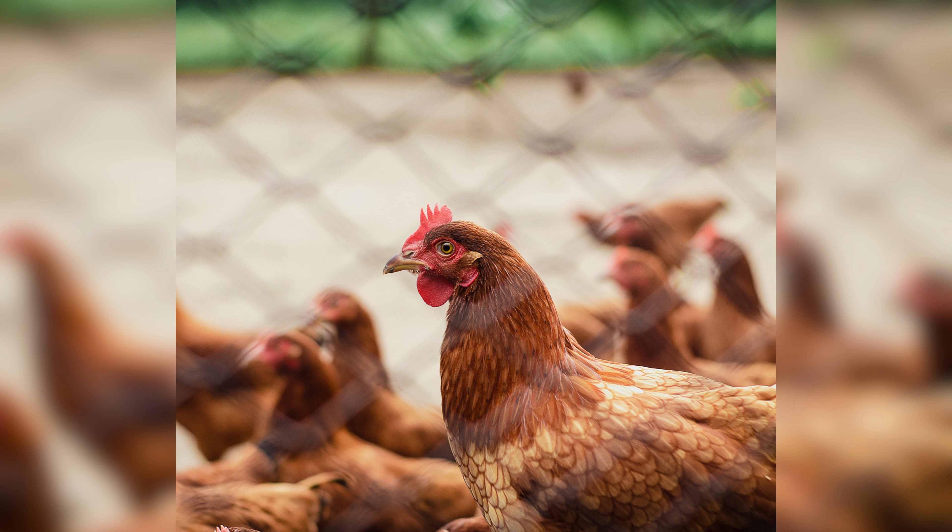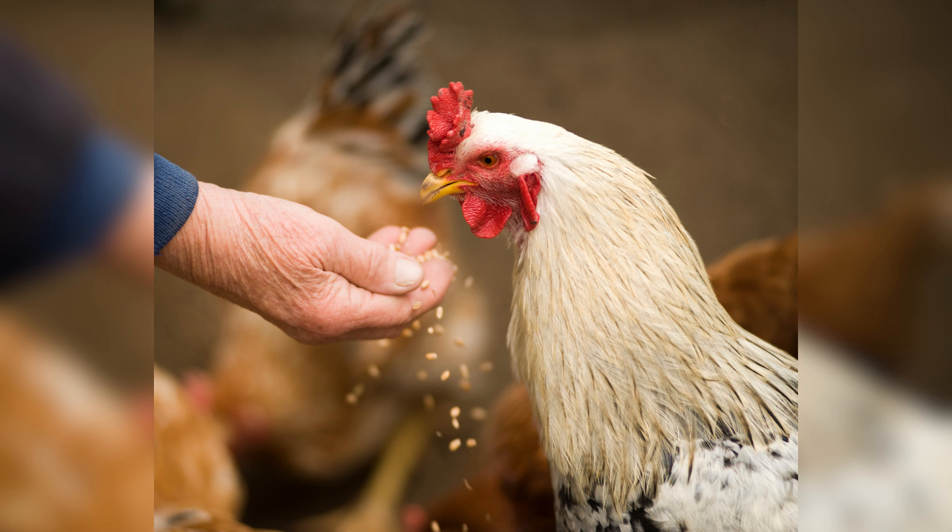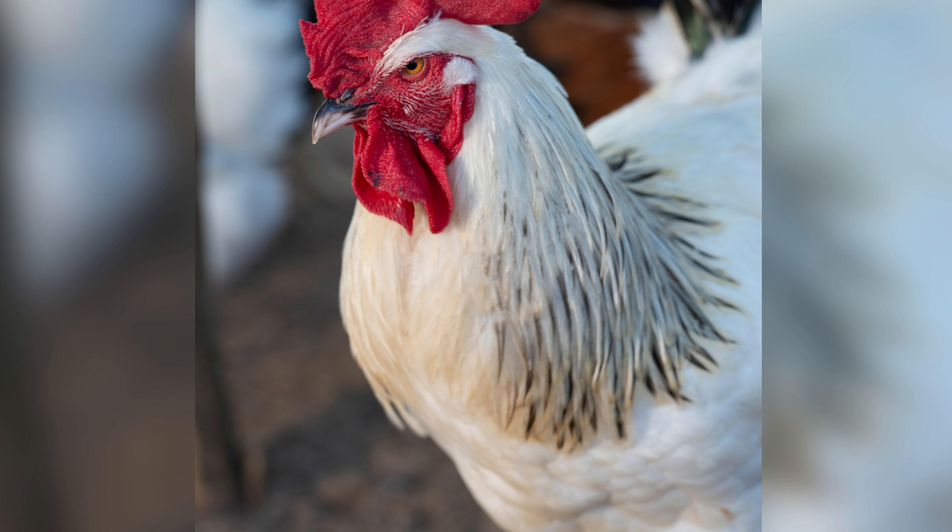Grooming and maintenance: regular grooming and maintenance of your birds are also important for enhancing their appearance. This includes trimming their feathers, beaks, and nails.